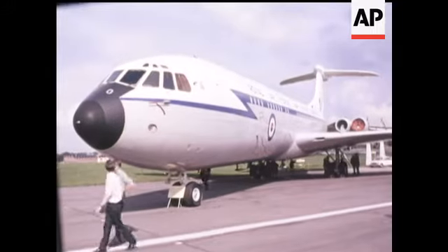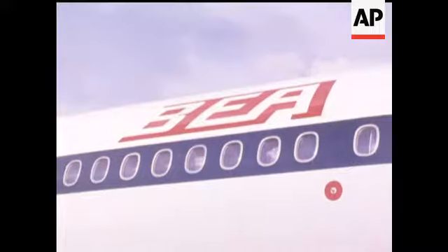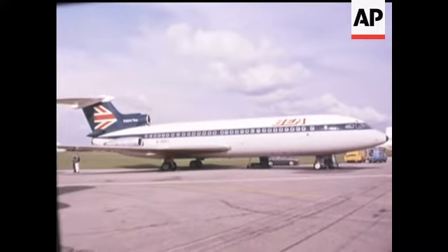There are complete aircraft like the VC-10, and the first airliner to be designed from the start for automatic landings, the Trident.